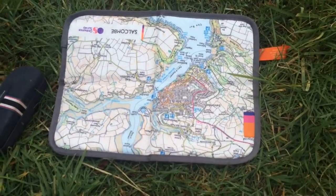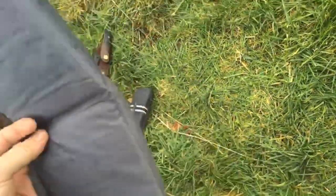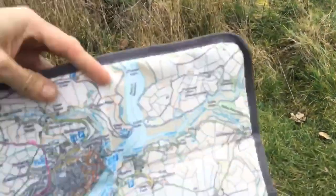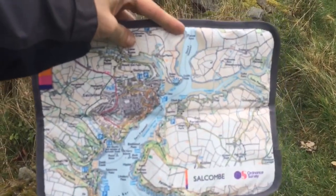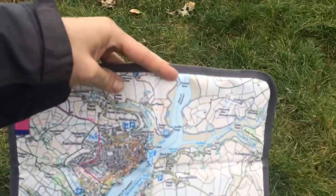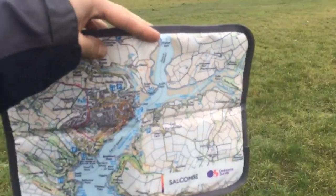MVP of the video is going to be this ordnance survey-style seating mat that I got at a brand event — really cool. I sat on the grass and I am dry, so MVP, GG.